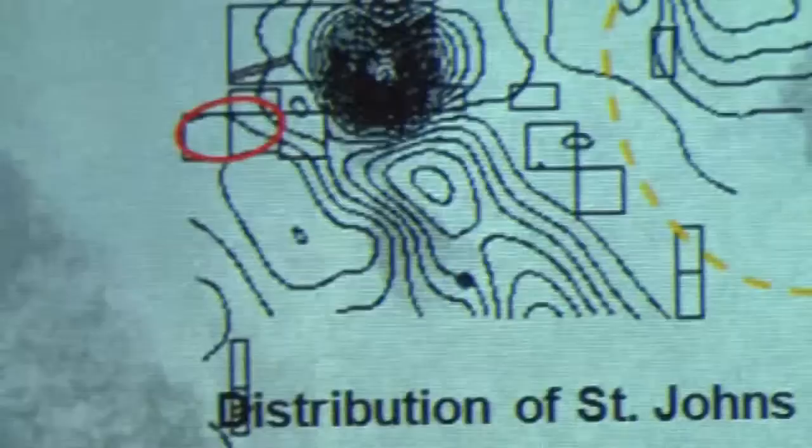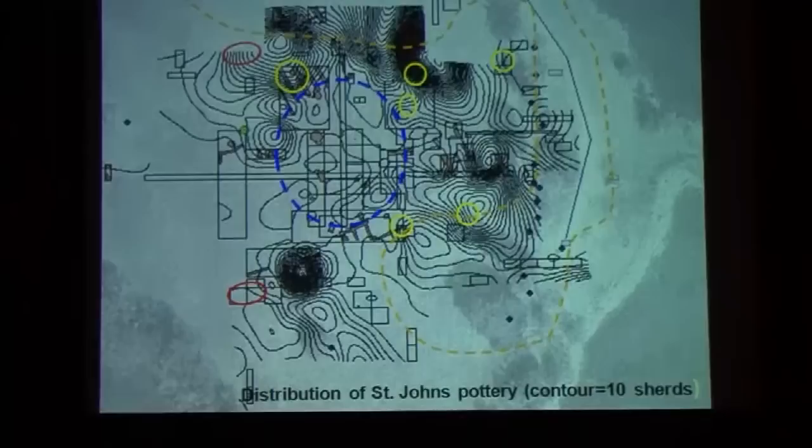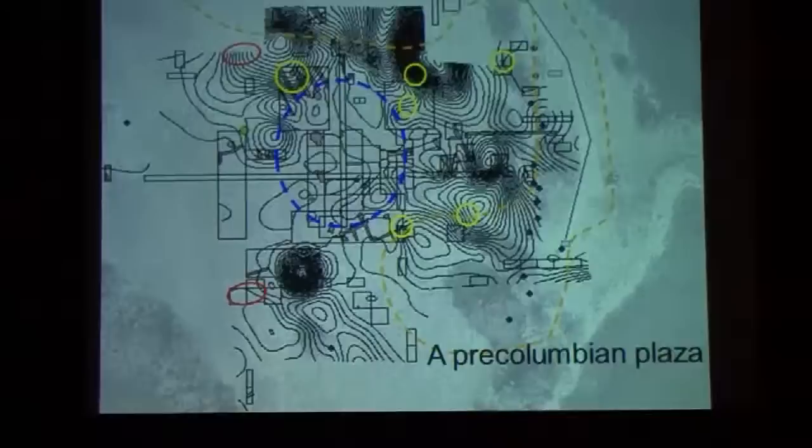The black lines, like contour lines, show where all the Native American pottery was found. You can clearly see that it circles around the center — there's very little Native American pottery in that central area, which was clearly a plaza. The Spaniards used the same area later as a plaza as well.